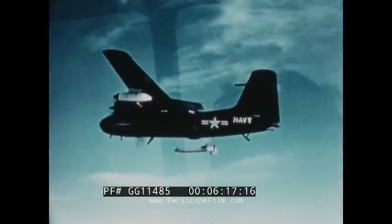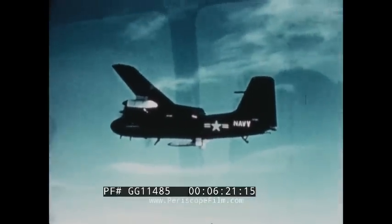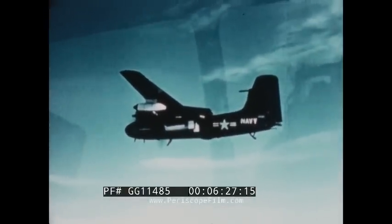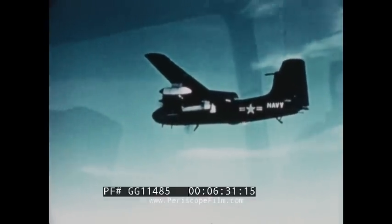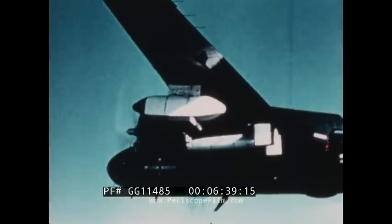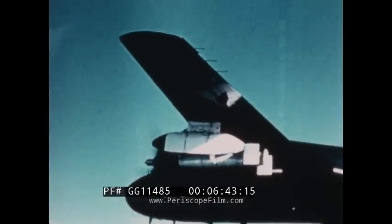The National Aeronautical Establishment, Ottawa, Canada, has fabricated a similar system for magnetic research work. Over 3,000 flight hours have been logged on fixed-wing aircraft employing the towed MAD system. To date, only one towed vehicle has been lost, this loss being clearly attributed to a malfunction in the launching mechanism.